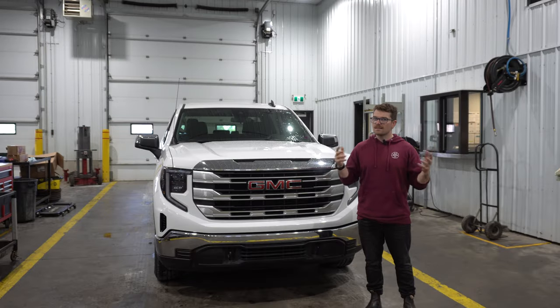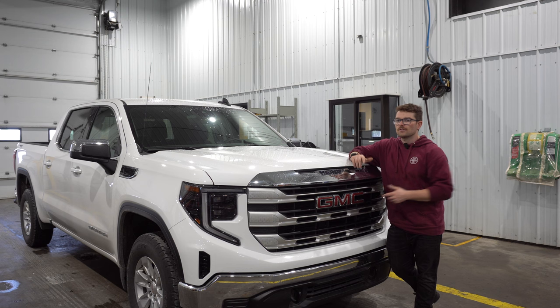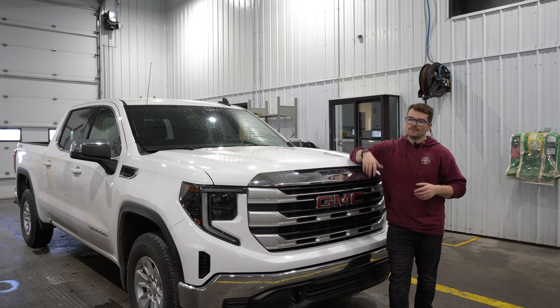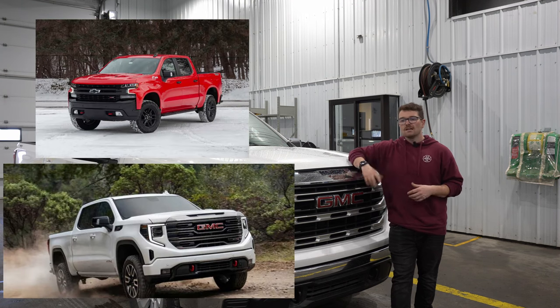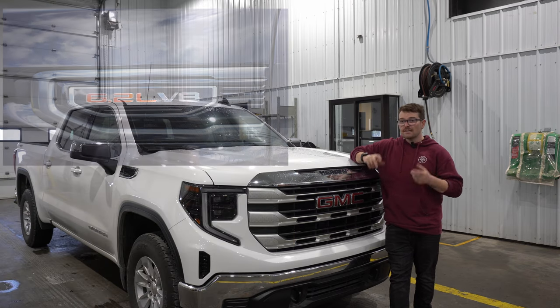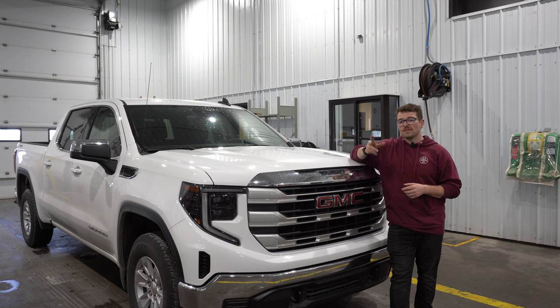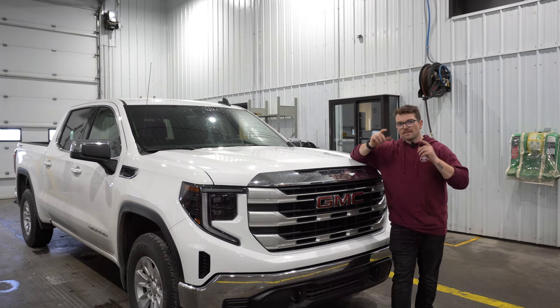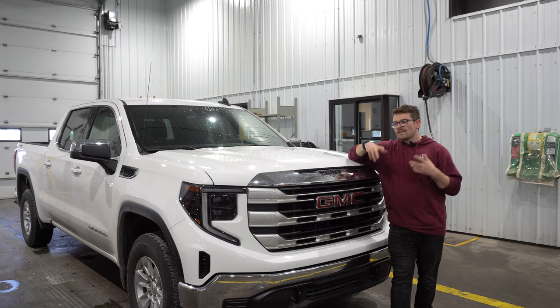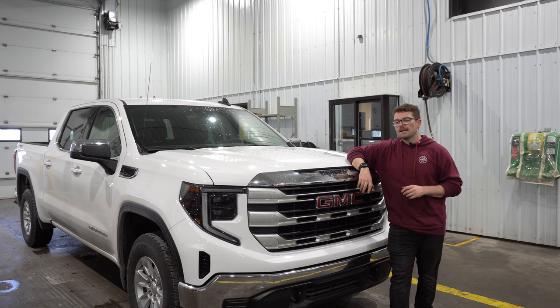I'm genuinely curious what you guys think of this. GM does still offer four-wheel drive low in certain trim packages in their 1500s, mostly including the off-road packages — the Z71, the Trail Boss, the AT4 — as well as the 6.2-liter engine, which usually comes with a two-speed auto track transfer case. So keep that in mind if you're looking to buy one of these trucks and you want four-wheel drive low. But in general, it's a rather bold strategy from GM, and they are the first manufacturer to do that.